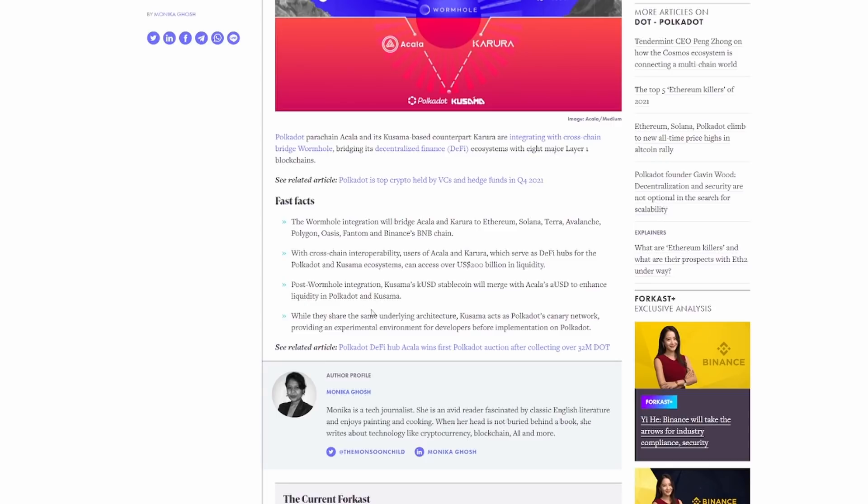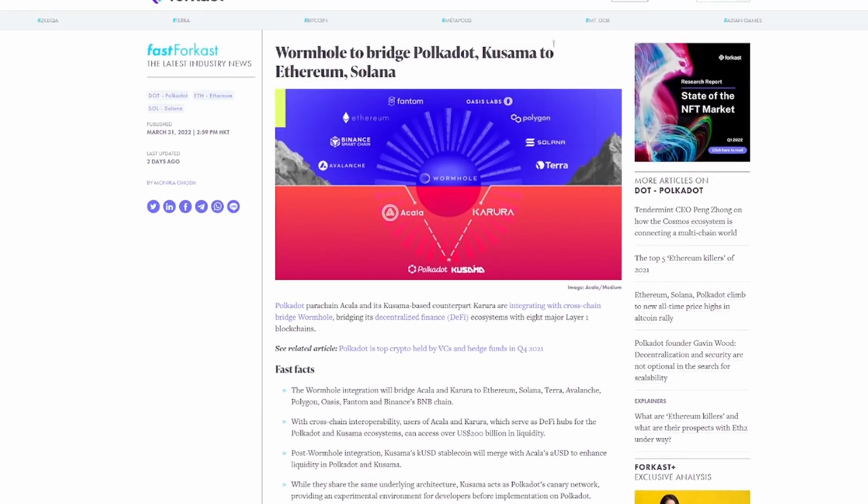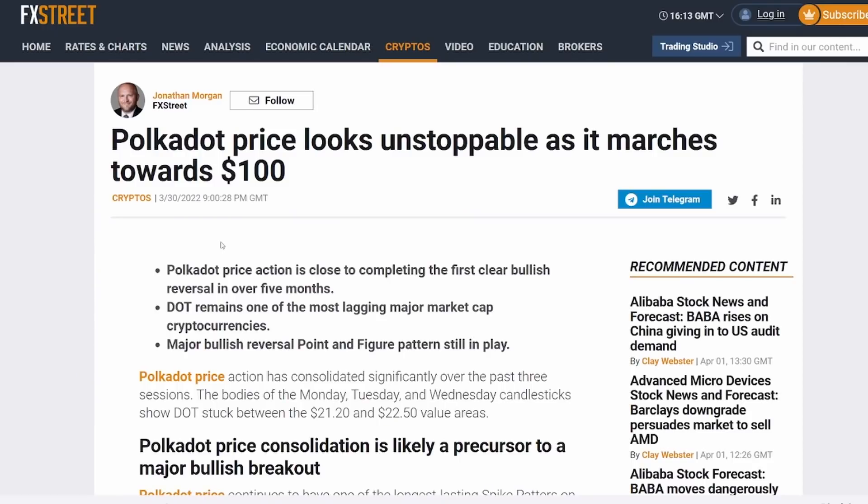While they share the same underlying architecture, Kusama acts as Polkadot's canary network, providing an experimental environment for developers before implementation on Polkadot. That covers the key facts in the Wormhole Bridge Polkadot-Ethereum news. Let's jump into the next FX Street article.